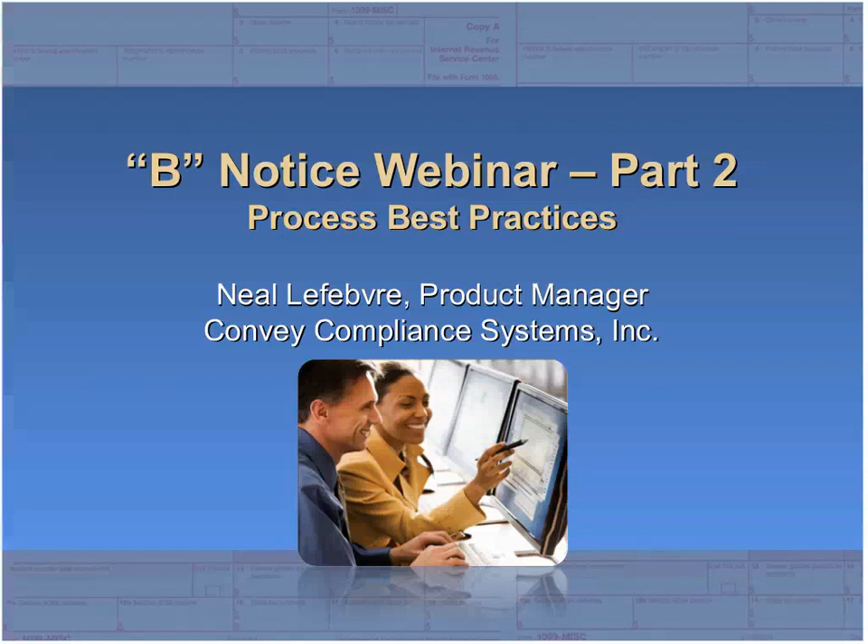Welcome, everybody. Thank you for joining us for part two of our B-Notice webinar series. I am Lauren Skinner Johnson with Convey Compliance, and I will be your moderator. Just want to run through a couple of quick housekeeping things before we begin. Everyone is on mute, so if you do have a question, please type it in the Q&A or the chat box on the right-hand side of your screen. We'll review all the questions and try to get to as many as we can at the end of the presentation today.